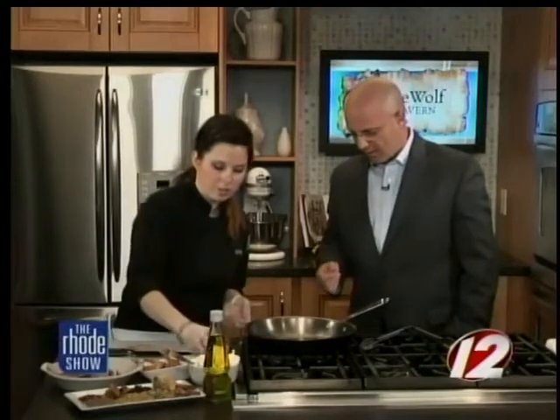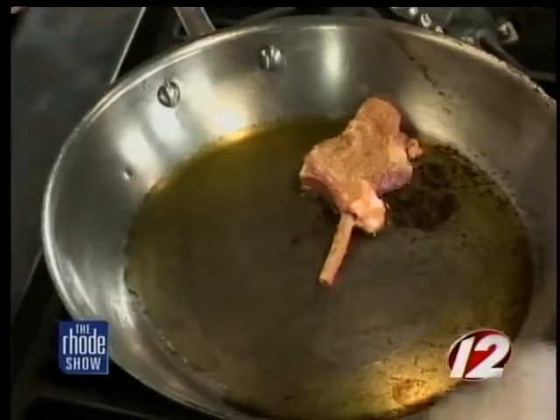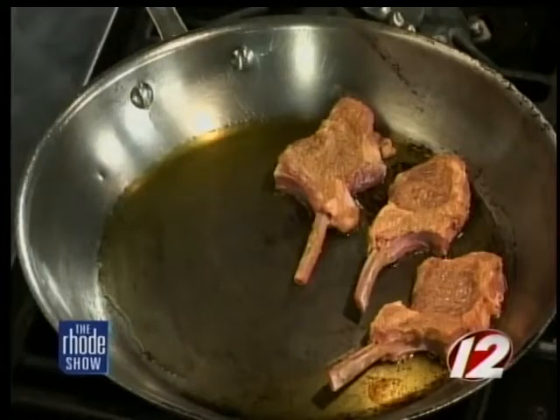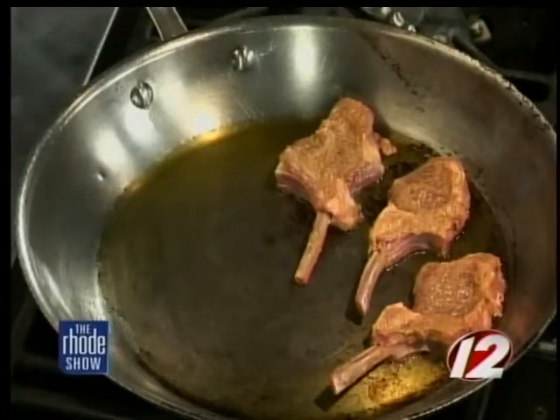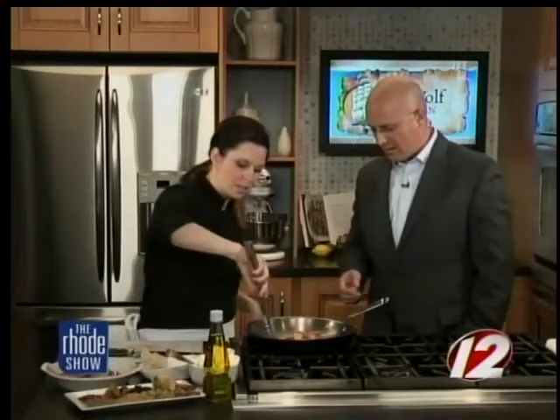We're adding some extra virgin olive oil to our pan, which is all heated and ready to go, and we're going to take these lamb chops and toss them in. Any butcher shop or grocery store should have these petite lamb chops, and even the bigger ones come already Frenched. I like my lamb medium rare — medium to medium rare is probably the best. We'll flip both sides and let it go on almost medium heat for a few minutes, keeping an eye on it.